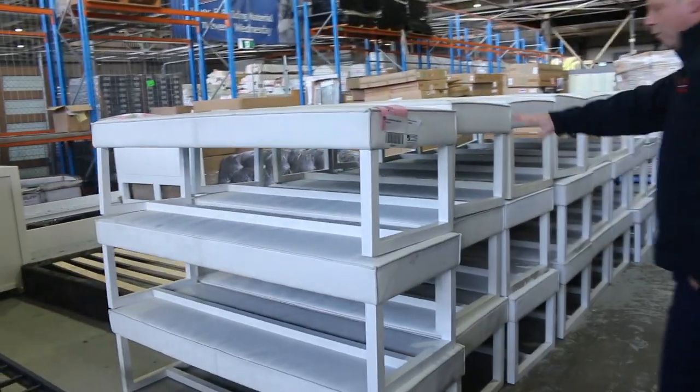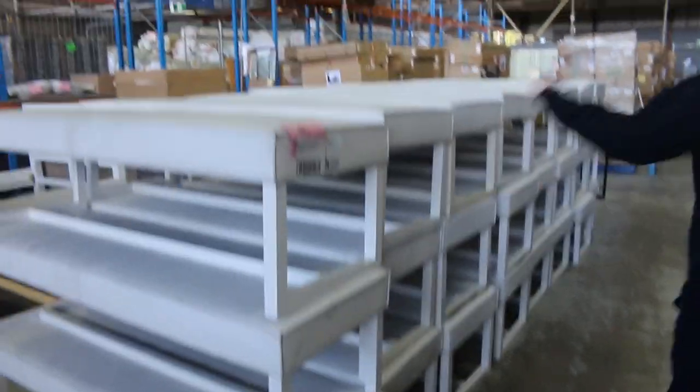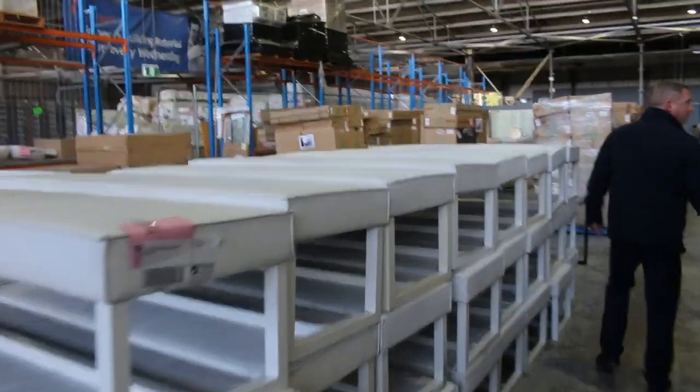Heaps of these vinyl bench seats — ex-hire vinyl bench seats. 24 of them, in fact. Nice sturdy units. Starting away at $1, no reserve. Really nice buying there.